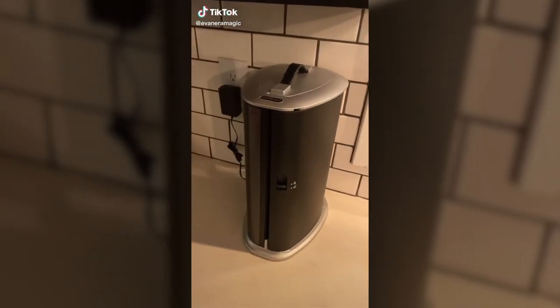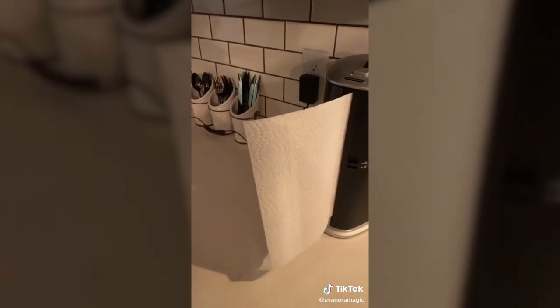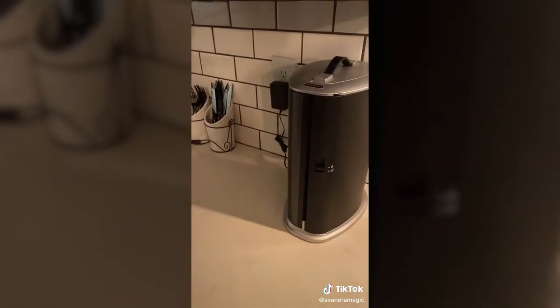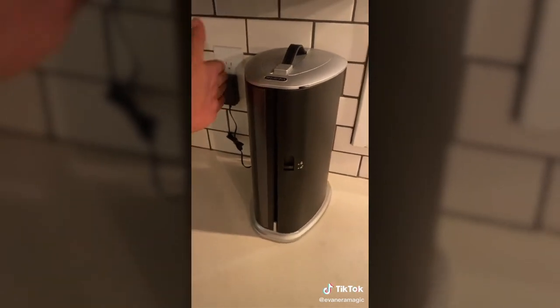TikTok made me buy this, so I thought I'd share with you guys how cool it is. It is an automatic paper towel dispenser. You tear off what you need, and then it will retract back in whatever you didn't use. It is so cool, and I am obsessed.